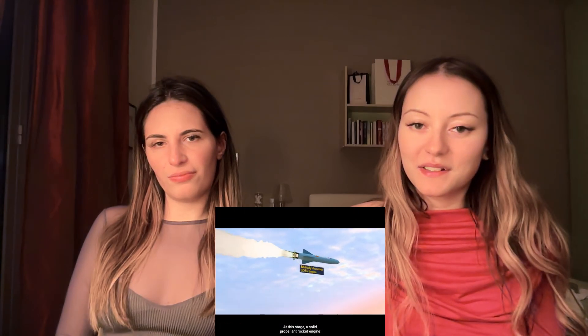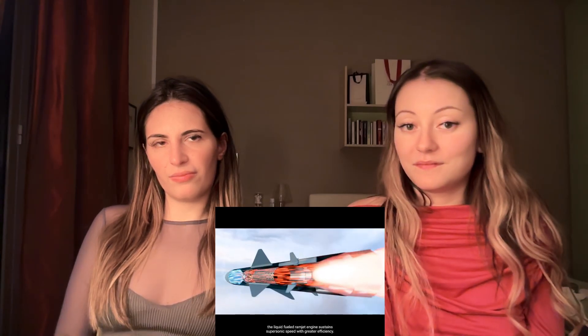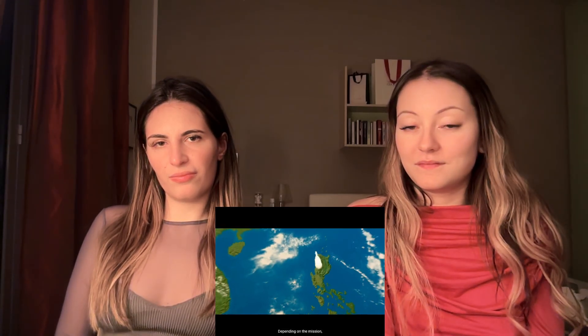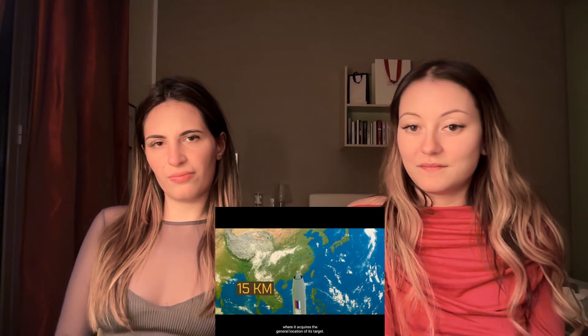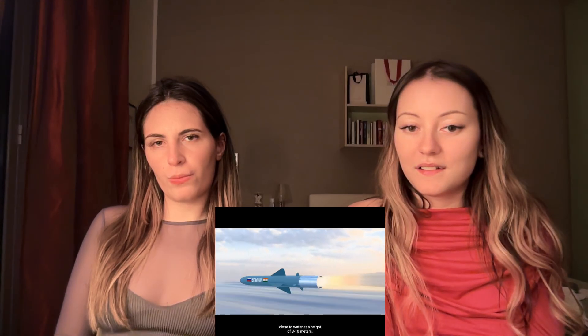At the launch stage, a solid-propellant rocket engine accelerates the missile in the desired direction. Later, the liquid-fueled ramjet engine sustains supersonic speed with greater efficiency. Depending on the mission, BrahMos may climb to a height of 15 kilometers where it acquires the general location of its target via its radar homing head and becomes invisible to the enemy, then dives down and flies close to the water at a height of 3 to 10 meters, always below the enemy ship's radar.